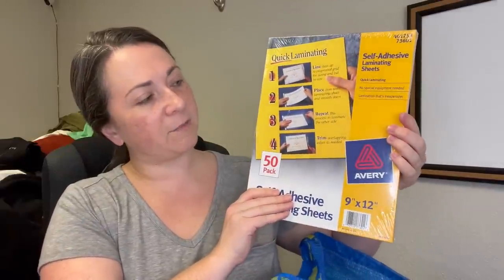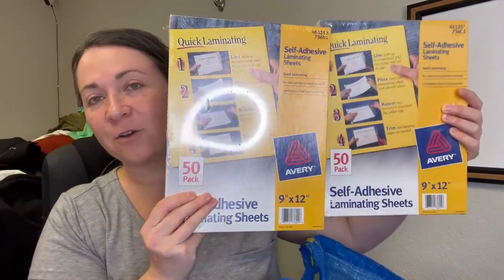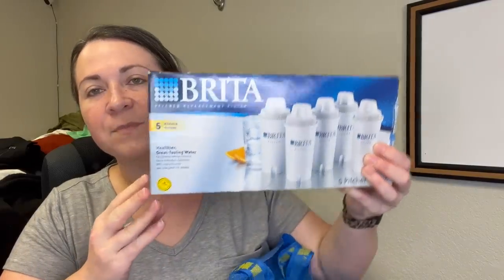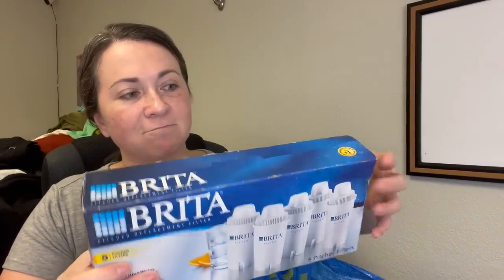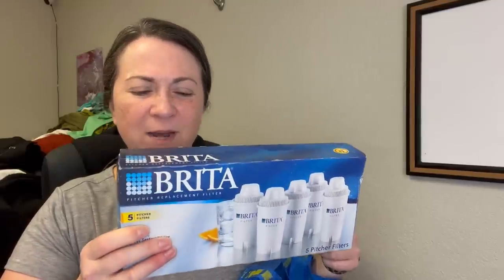This is a pair of self-adhesive laminating sheets — funny when you see stuff at the bins that you paid full price for. I don't need more of these since I purchased them long ago, but these are sealed. I listed them both together for around $20. Next, Brita filters — this box is sealed, never been opened. In terms of resale, I think I priced them at around $30. If stuff is sealed in package and it appears to be worth my time, I'll grab it.